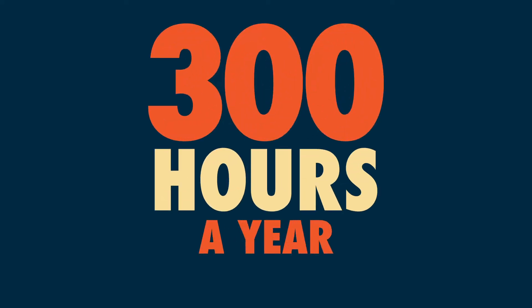Traditional classrooms are no longer the only or even best place to learn a new language. More and more people are finding that they can easily learn a language just about anywhere they have a few minutes of spare time, including their daily commute to work. According to the U.S. Census Bureau, the average American spends over 50 minutes a day commuting to and from work — or over 300 hours a year. Rather than simply sitting in traffic and wasting the time, you can use your daily commute to literally learn a new language in just a few short months.